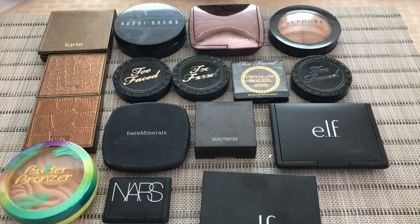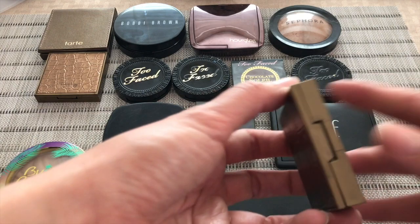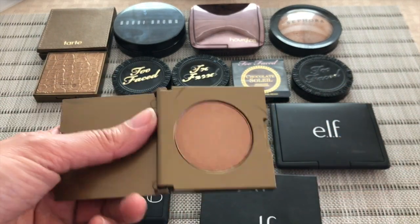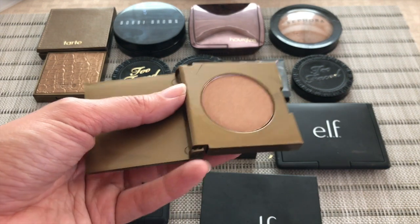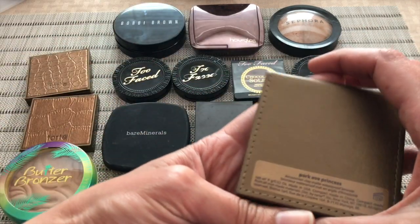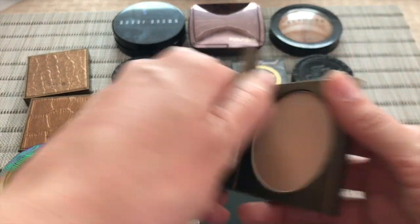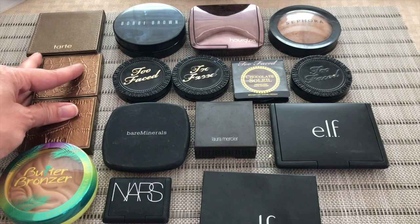Starting off with bronzers, this is my current single bronzer collection. Like I said, I have other face and makeup palettes that have bronzers in them, but these are the ones that are just by themselves. Starting on this side, these are three from Tarte — their Park Avenue Princess bronzers. They have a little bit of a shimmer or sheen; you can't really see it on the face. That's these two. This one is the matte formula, same line, but in the matte formulation. This is the full size; these two are deluxe size samples.